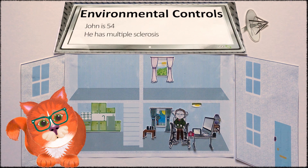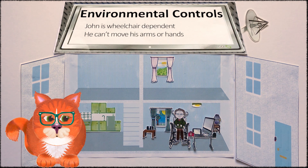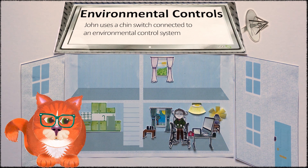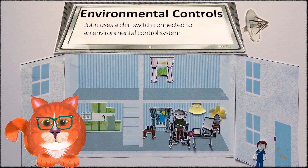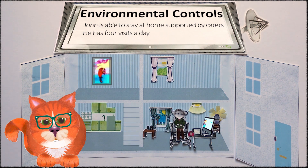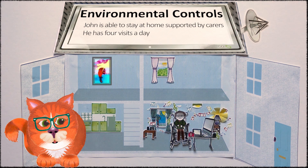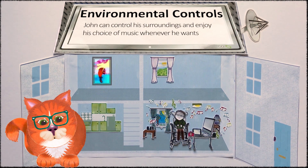Environmental control equipment is configured to enable John to operate a number of things: his community alarm, adjust his chair, put lights on and off, make and receive phone calls, manage his door entry system — answering and unlocking the door — and continue to create art and play music on his laptop. With this system, John is able to stay at home with four times a day support from carers and no support overnight.